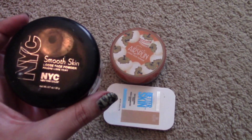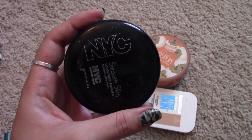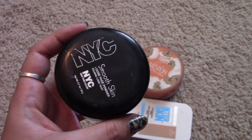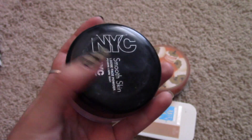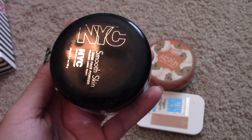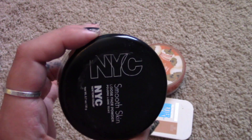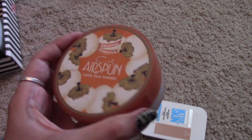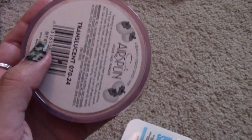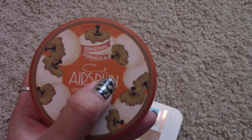This is the NYC Smooth Skin Loose Powder. This company is kind of a gray area — they say they're cruelty free but after researching it seems like somewhere in the process something is tested on animals. NYC also discontinued their products — you can't find them online except on Amazon or eBay and they're no longer at Target. I'm keeping this one since I'm halfway through it. The Cody Airspun in translucent I'm passing on — that's just too much powder to get through.